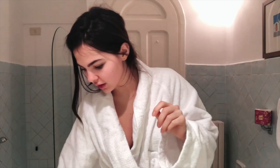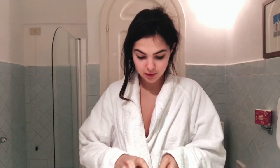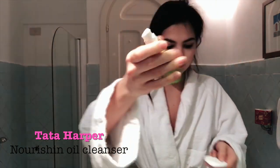As this was a very short trip, I didn't pack much skincare and didn't pack much makeup either, so I'm gonna be quite basic. I will start with this Tata Harper Nourishing Oil Cleanser.